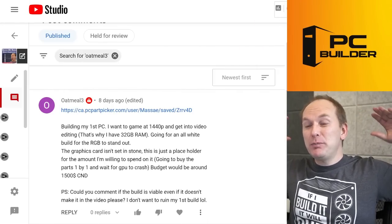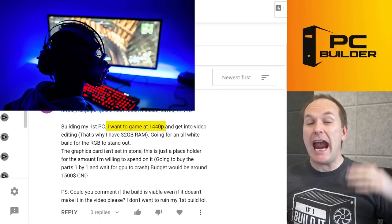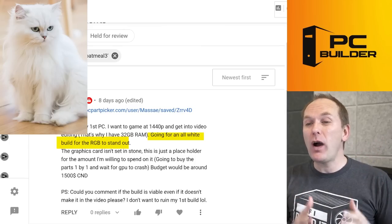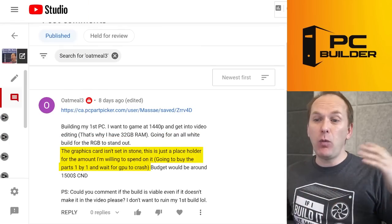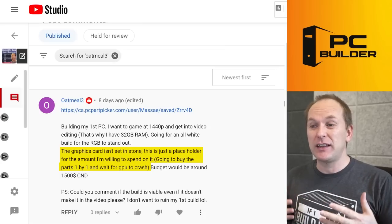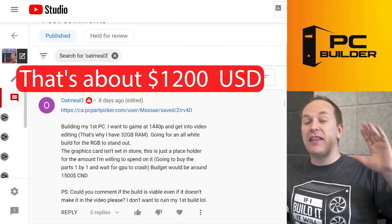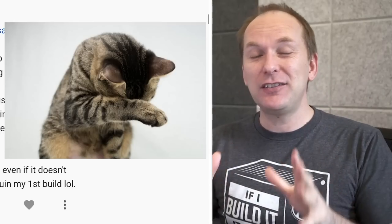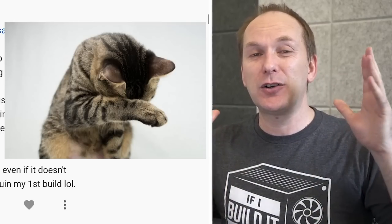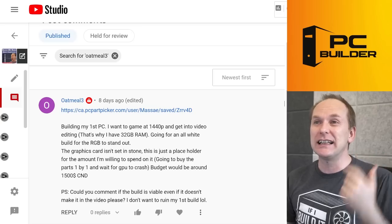Next up, Oatmeal Three is building their very first PC. They want to game at 1440p and get into video editing — that's why they put in 32GB of RAM. They want an all-white build with RGB, plan to wait out the graphics card market, and their budget is around $1,500 Canadian, which is about $1,200 US. Starting to feel like a tall order for $1,200 US, especially given the current state of the PC part market in Canada.